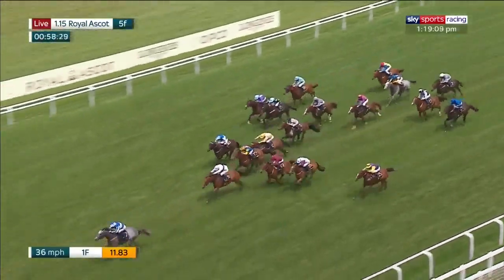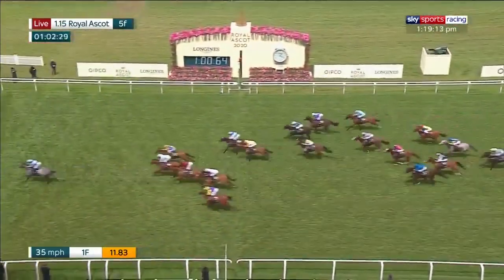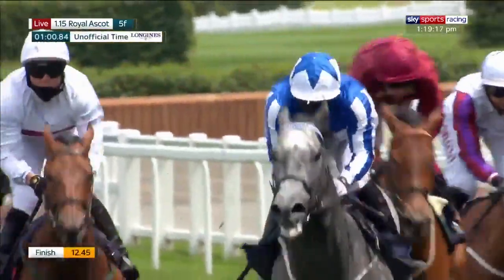Art Power is forging ahead now and is too good for them, as the market suggested. Art Power wins impressively. Keep Busy second, just perhaps from Dancing In The Street running on well, and Lambeth Walk back in fourth.